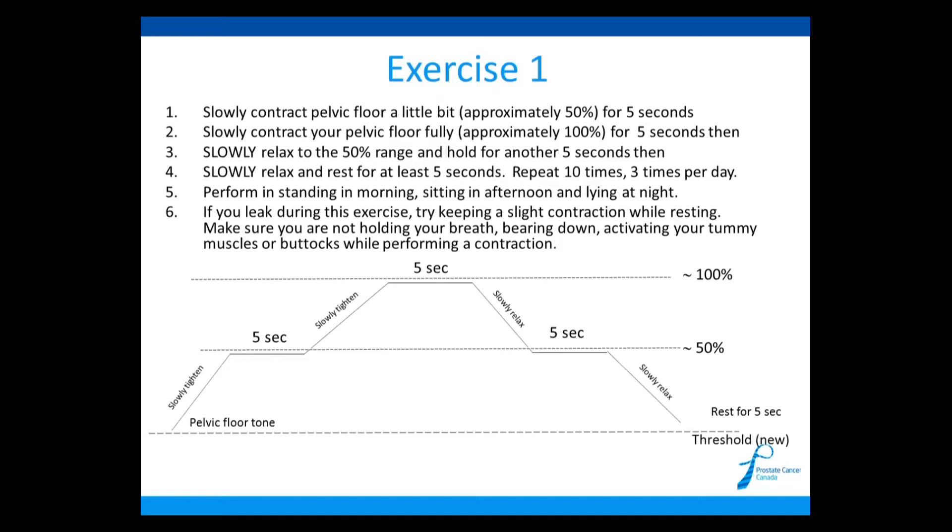If you find you're leaking during this exercise, there could be several reasons. One, you're tightening your abdominals and increasing intra-abdominal pressure, which causes leakage. Or two, when you're relaxing and resting, you're reducing your tone so much that it drops below the new threshold you need to maintain, which causes leakage — especially once you tighten up again. Make sure you don't relax too much; always keep a slight contraction and don't hold your breath or use any accessory muscles.